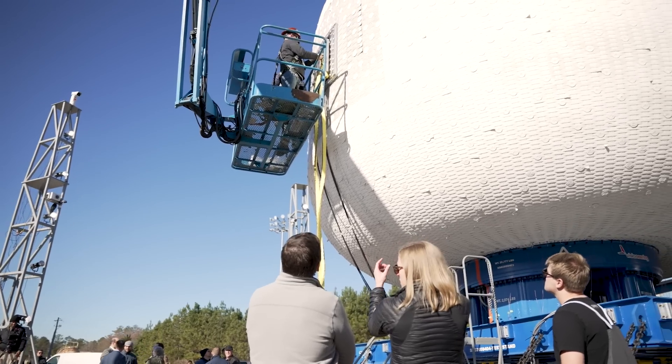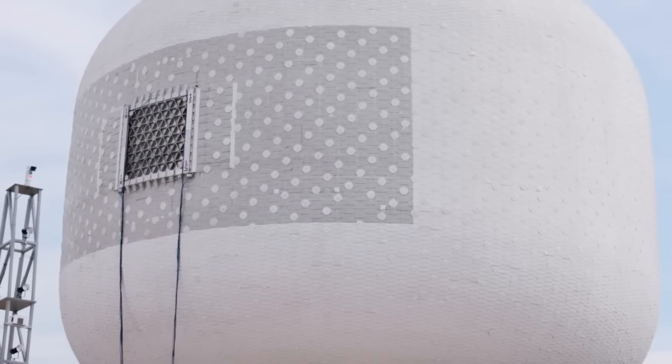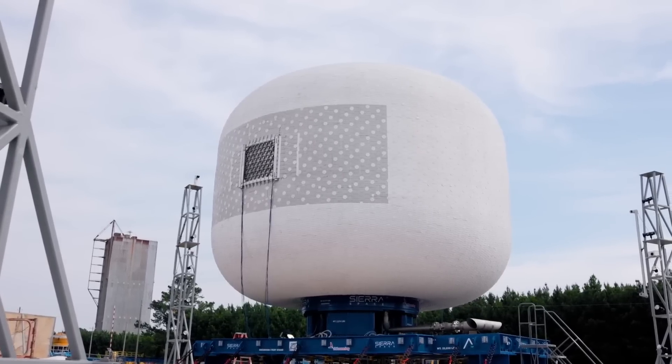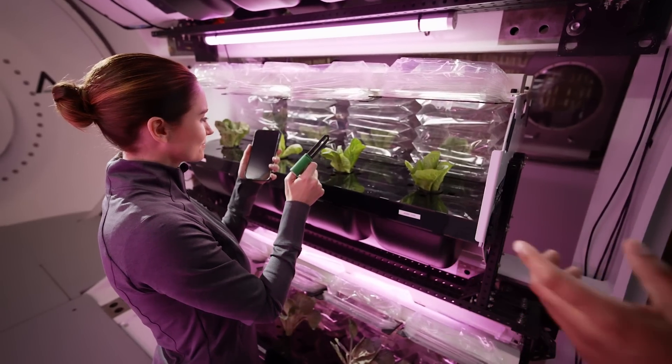On the standard-sized LIFE habitat, it's meant to comfortably sleep four astronauts, with additional room for science experiments, exercise equipment, a medical center, and even a garden, according to the company.